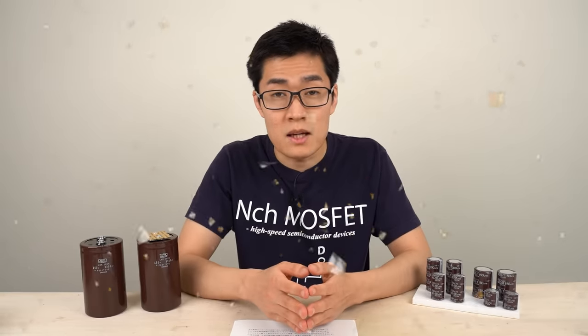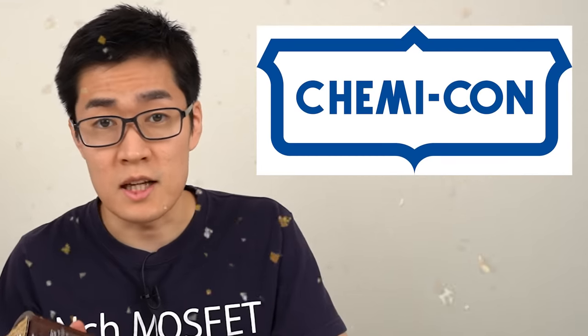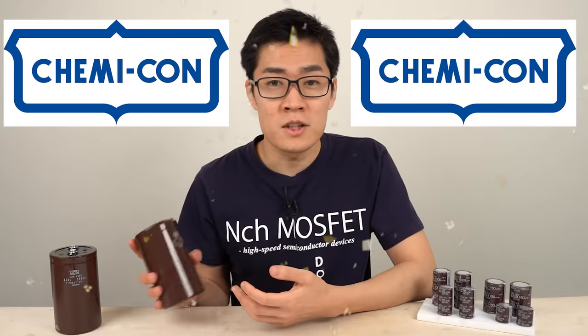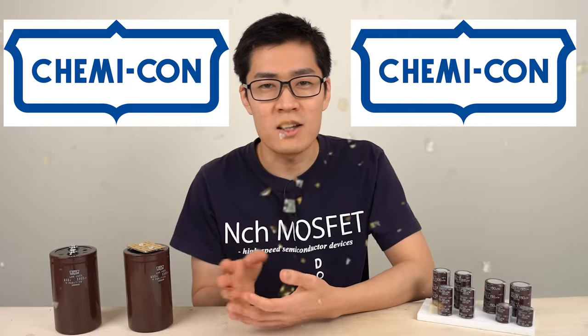Firstly, an important update. The brand name of Nippon Kemi-Kan will change. The brand name used to be Nippon Kemi-Kan, same as the company name. But from today, it's Kemi-Kan. At the same time, the logo also changes to Kemi-Kan. When you use electrolytic capacitors and see their logo, please remember that their brand name has changed.